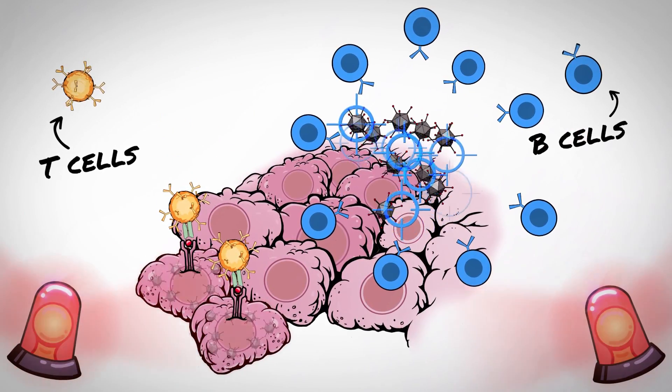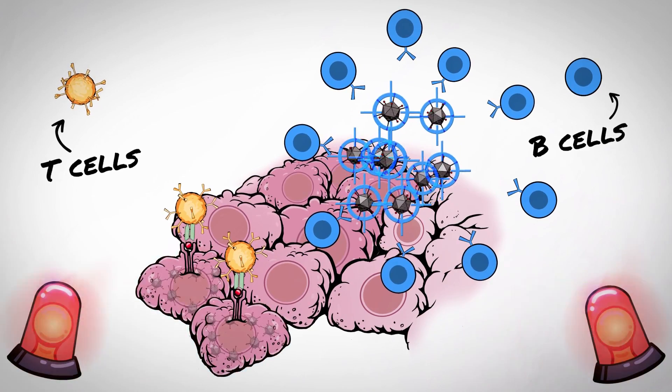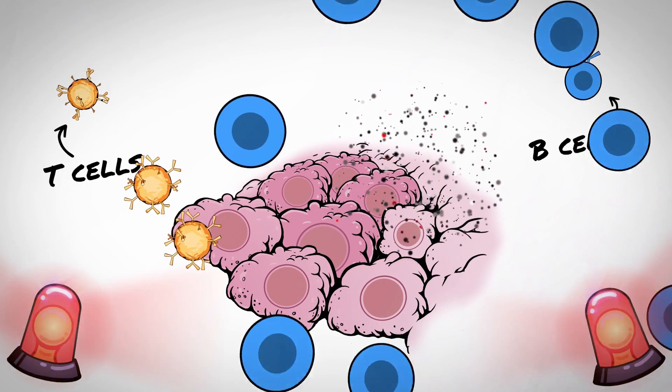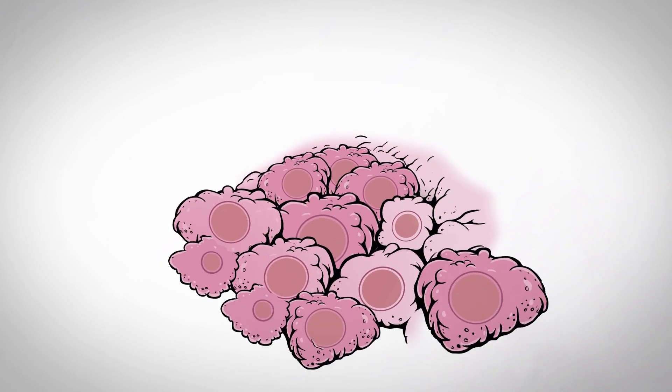In some situations, the immune system may focus on clearing the oncolytic virus rather than attacking the cancer, which may limit the opportunity for long-term tumor control.